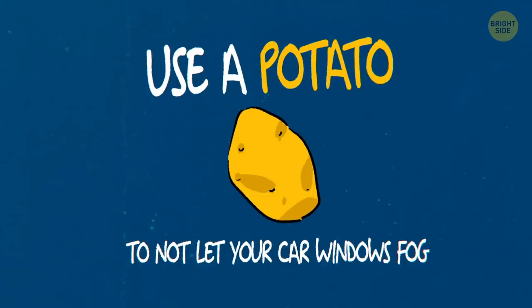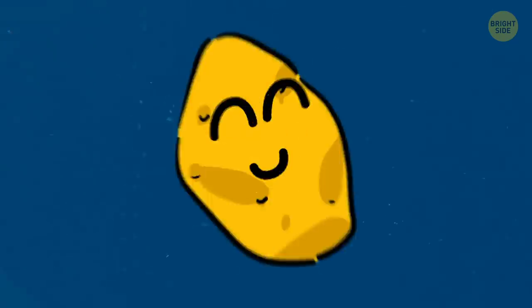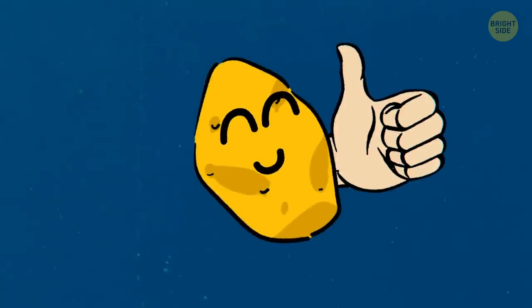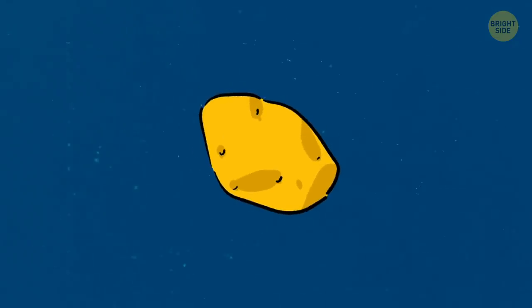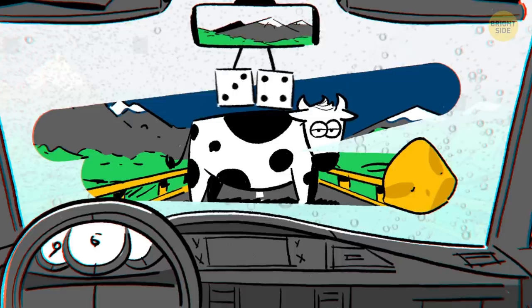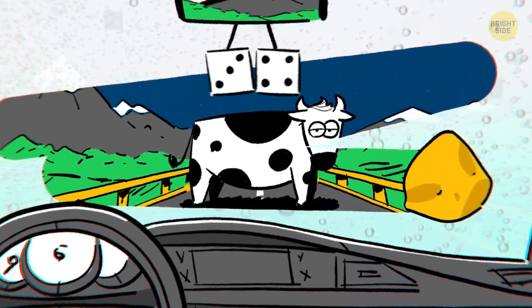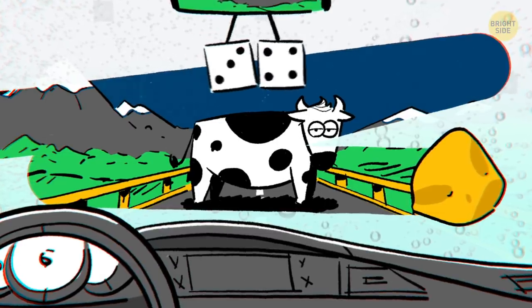Use a potato to keep your car windows from fogging. When your windows fog from the inside, it makes driving pretty dangerous. Luckily, the humble potato can come to your rescue. Take a clean and raw one, cut it in half, and rub one half on the windows from the inside. It will clean them and also create a protective layer to prevent fogging. Then let the potato coating dry without touching it. This trick will also work on your shower door and bathroom mirror.